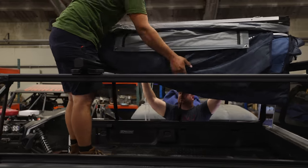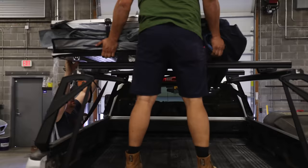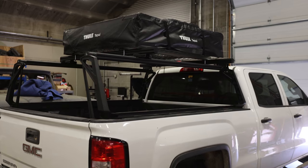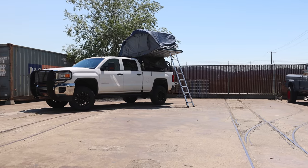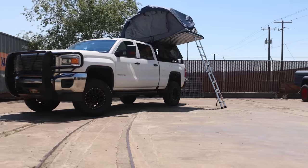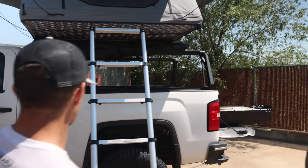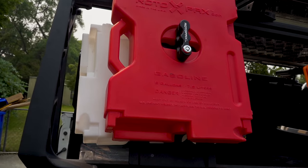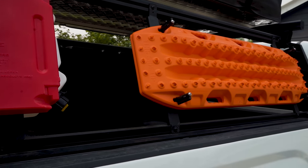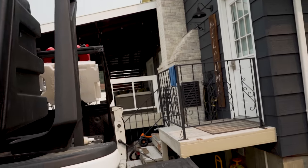The Thule Tepui rooftop tent is a game changer. It sleeps two people, upwards of three. It takes five seconds to set up and about five minutes to put back down and I'm on my way. It sits on top of the Leitner Designs rack — a one-piece, all-forged rack that's super strong, robust, and rigid. It comes with accessories: I have recovery tracks, a gallon of water, a gallon of gas, and a couple of storage racks to put all my gear in as well.